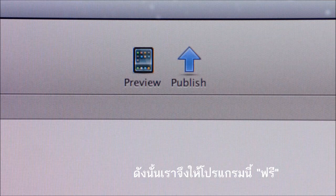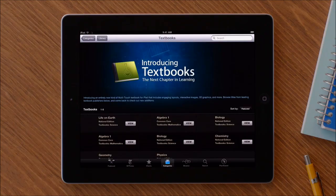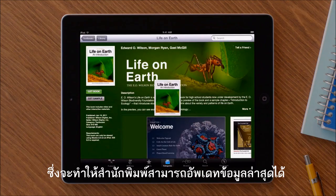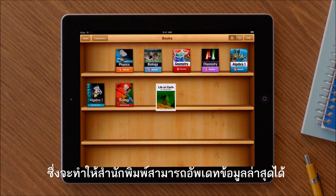And we wanted to get it into the hands of as many people as possible, so we're making it available for free. We also launched the new textbook section of the iBooks Store, which will let publishers easily distribute the most up-to-date version of their textbook right to students, who can open and read these textbooks right in the iBooks app.